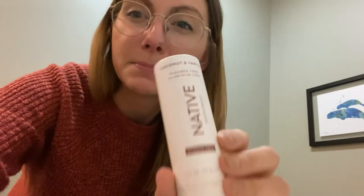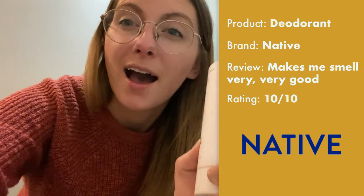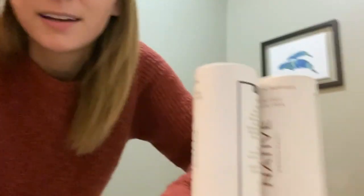What about my armpits? Native deodorant. It's a great deodorant — paraben-free, aluminum-free, smells really good, and is now plastic-free and comes in these cardboard tubes. They also have a subscription service, which I forgot to delay, so I have a lot of deodorant. But that's okay because I sweat a lot.